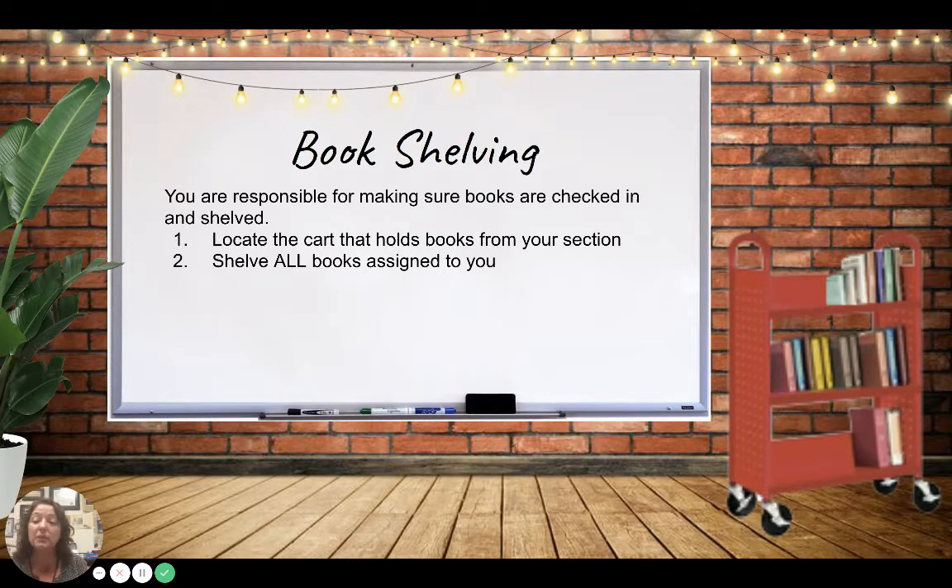You are responsible for making sure books are shelved appropriately. You will be given a shelving section, probably by genre — you may get science fiction, mystery, or fantasy — or you'll be given a certain set of shelves. You'll know how to read the call numbers, find the books in your section, and put them away within your class period.